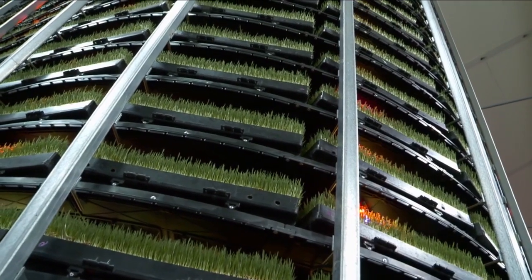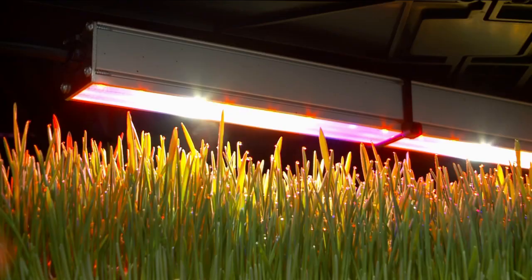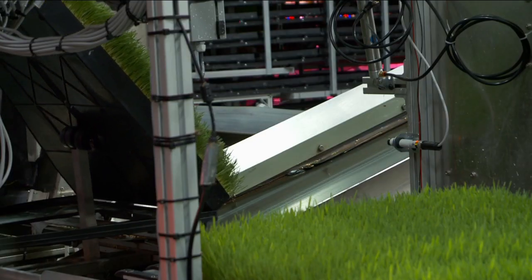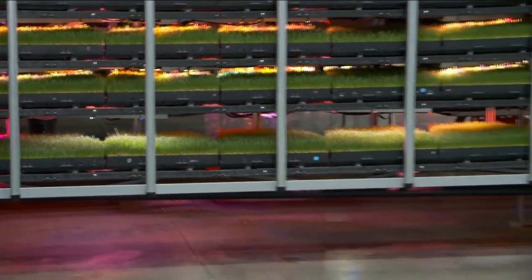Along the way, they are watered with precision and given light from special LEDs that don't give off any heat. The whole process is automated too. GroveTech says each one of these produces 6,000 pounds of food each time it goes through its cycle, and that's through saving money and time and water and energy. The benefits don't stop there either — they are then passed on to the consumer.